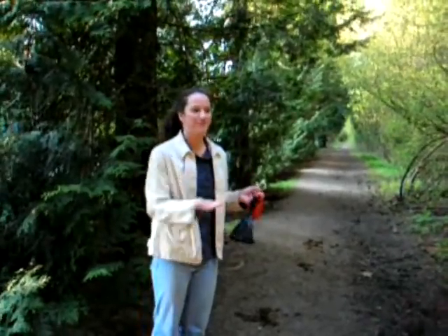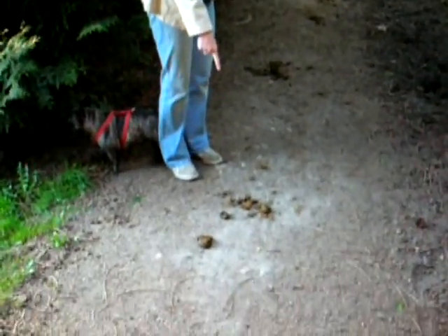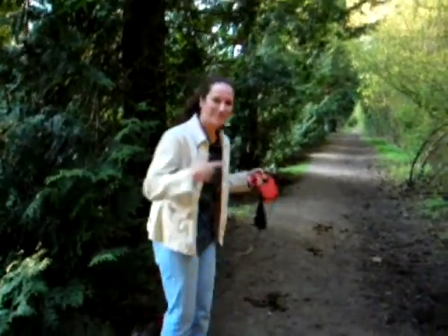So I'm guessing that this path is also used by horses because it's good enough for horses — it's definitely good enough for our dogs. Let's keep going.